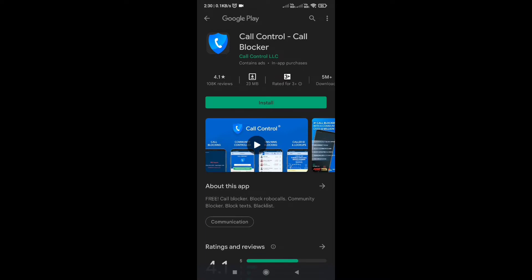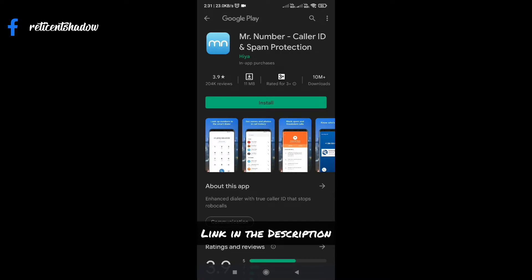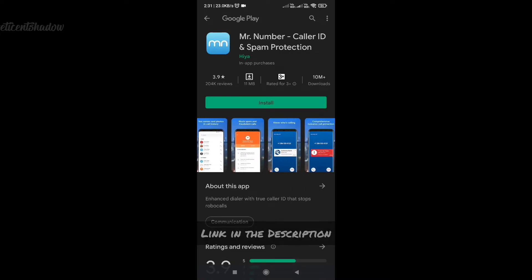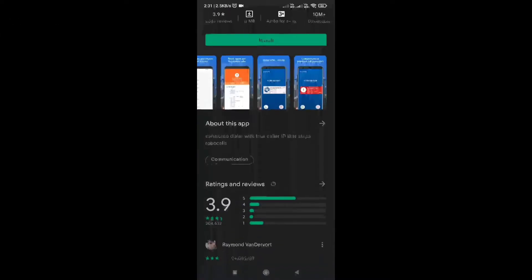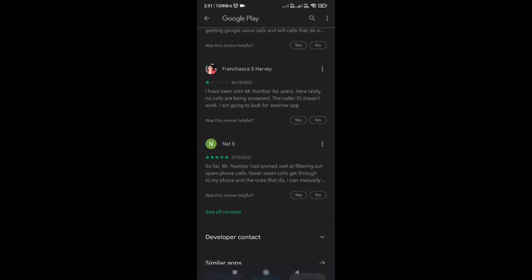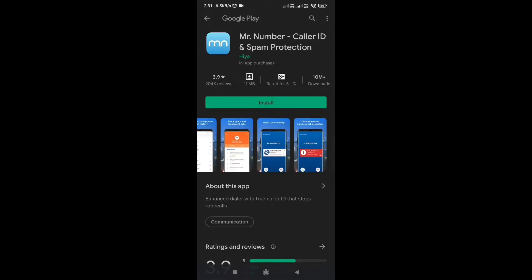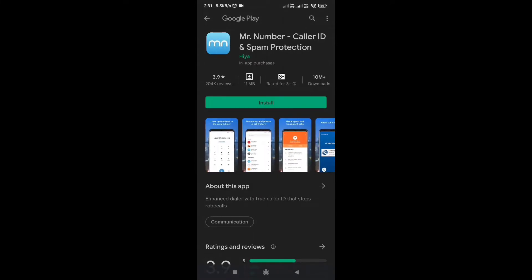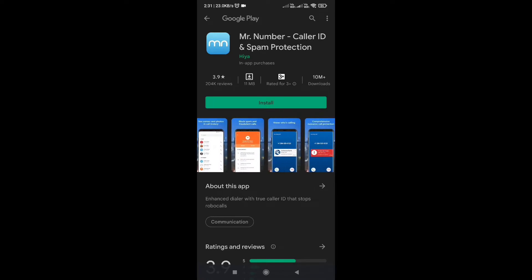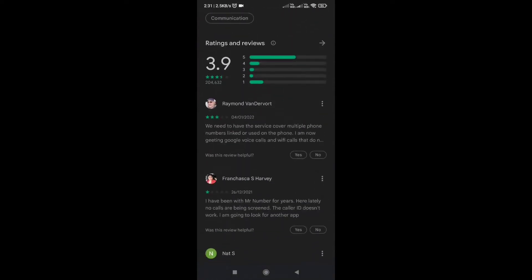It is free and includes ads. Mr. Number is one of the best spam call blockers for Android that is free with no ads. It permits you to block unwanted calls as well as identify and stop spam calls and messages. You can select numbers from your contact list or enter them manually. It even allows you to block any specific area code or any international numbers. You can also choose to block all other numbers except those in your directory. The app is relatively easy to configure and provides total protection.